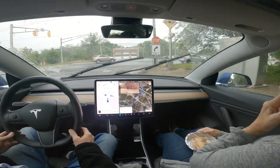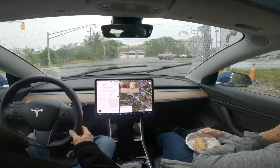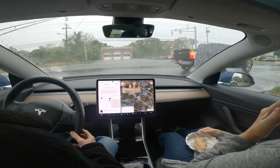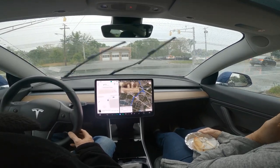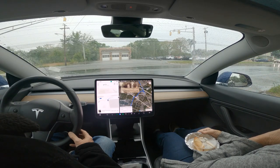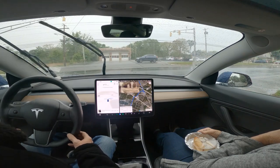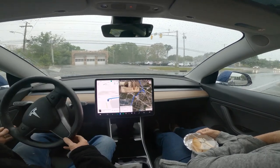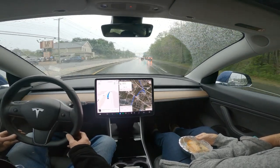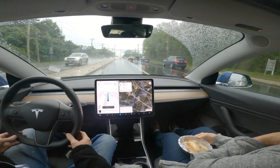Now it has to go across a highway and get into a left turn lane. And after this car, if it goes quickly, it can — but it needs to go quickly. It did that pretty good.